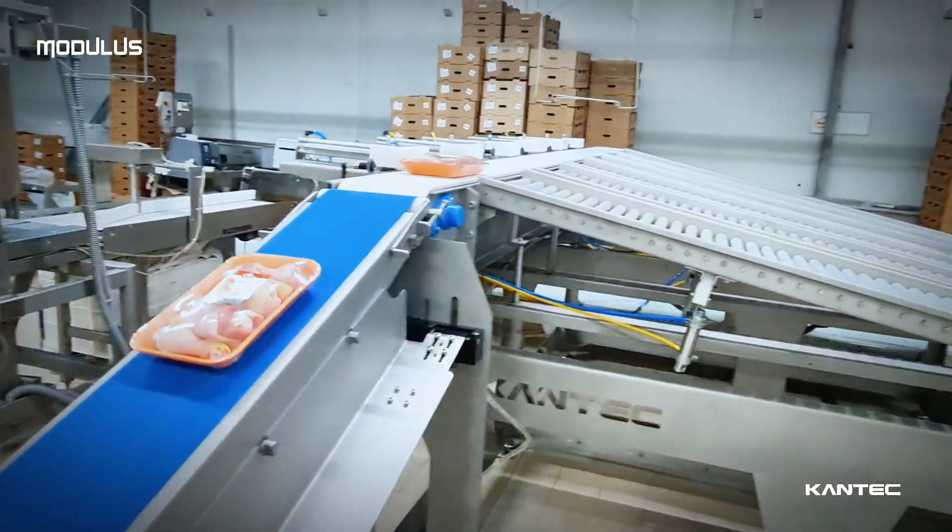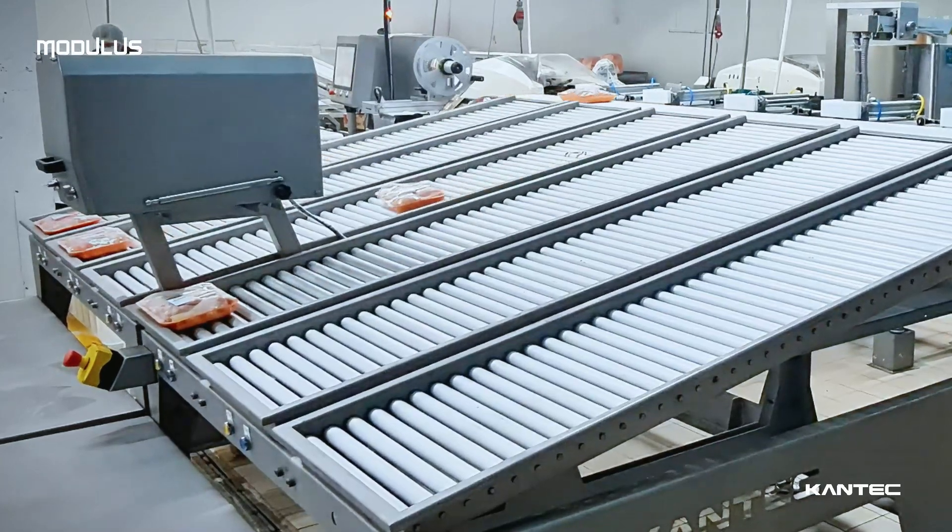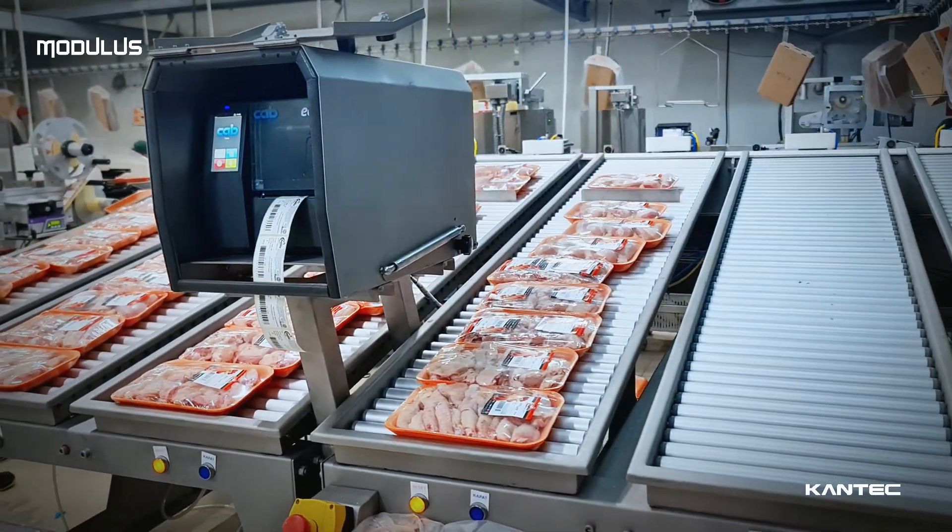This order classifies your products based on their weight and type, streamlining your shipping processes by organizing items according to their attributes for more efficient management.